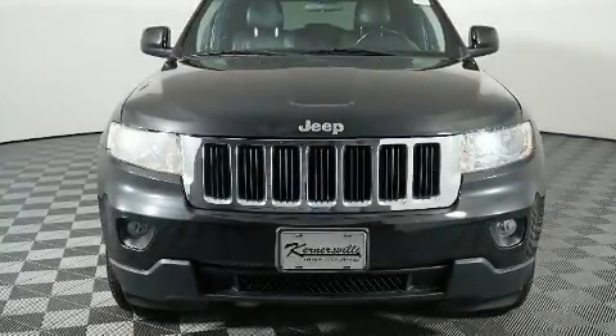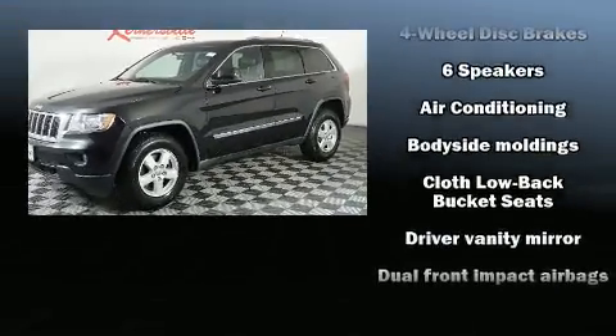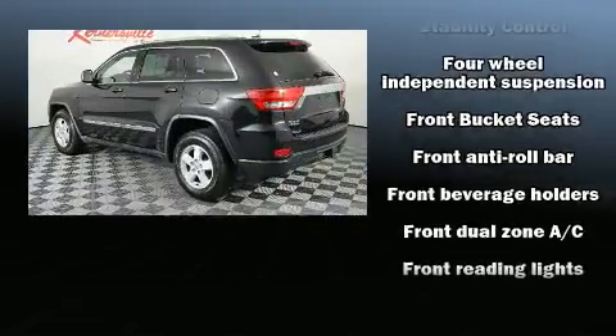Get excited about the 2012 Jeep Grand Cherokee. It's equipped with tons of terrific amenities, but it won't break your budget, such as remote keyless entry, automatic temperature control, heated door mirrors, a roof rack, rear wipers, and one-touch window functionality.